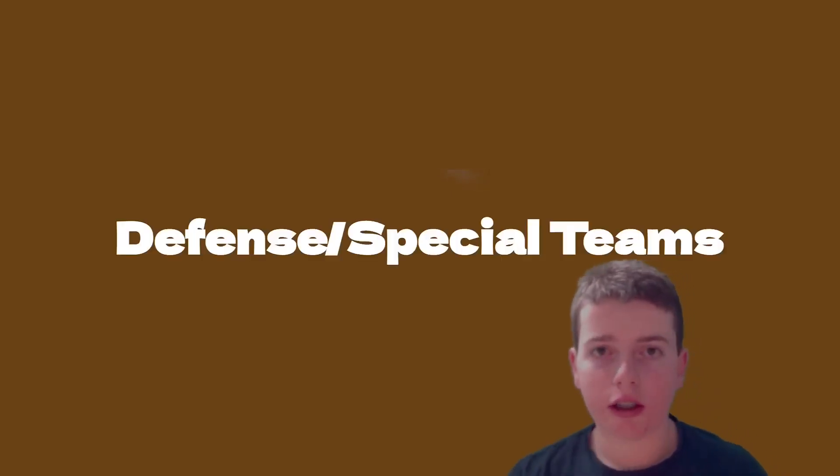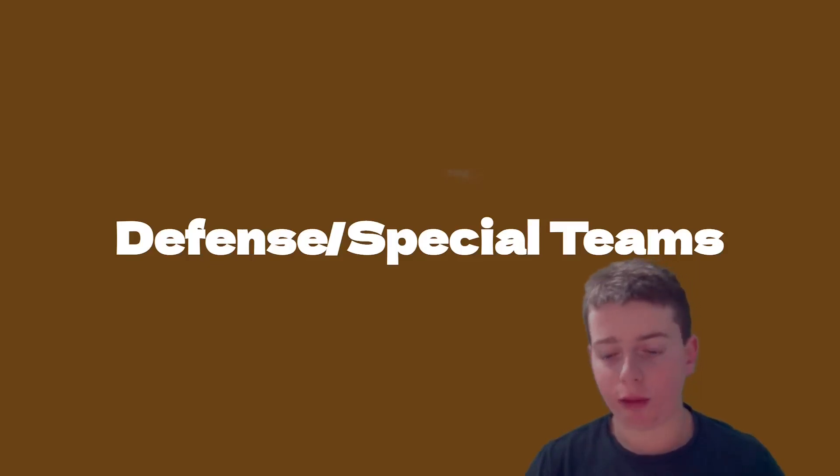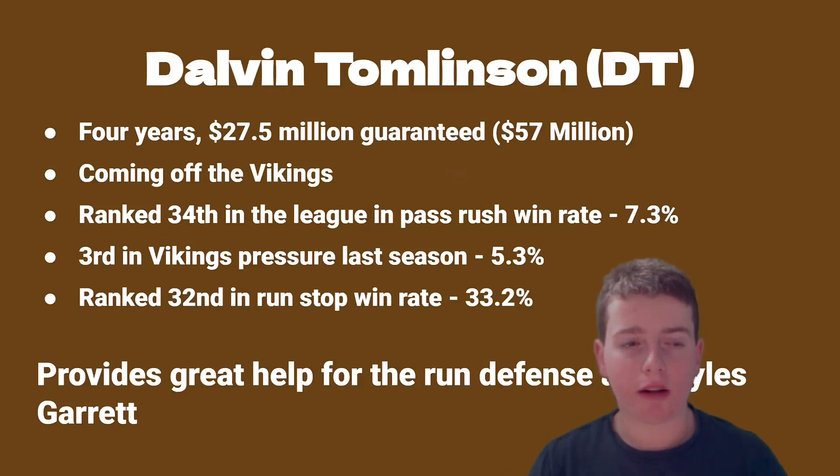We are going to start on the defensive and special teams side of things. Starting off big with what I think is one of the best signings we got out of free agency — that guy would be Dalvin Tomlinson, a defensive tackle. He's on the Browns for four years. His deal is $27.5 million in guaranteed money, and $57 million total. He's coming from the Vikings.